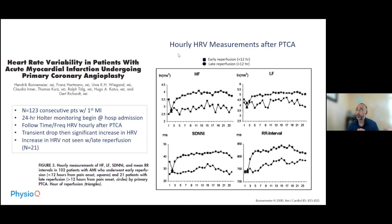A study examined hourly heart rate variability measurements after PTCA intervention in 123 patients with first MI, using 24-hour Holter monitoring from hospital admission, tracking high frequency, low frequency, SDNNI, and RI over time. Right after reperfusion, there was a drop in heart rate variability followed by a steady rise across all measures — but only for those who received early reperfusion within 12 hours of symptom onset. Those who received late reperfusion at 12 hours or more showed no change in heart rate variability, demonstrating that early revascularization can reverse the reduction in HRV.